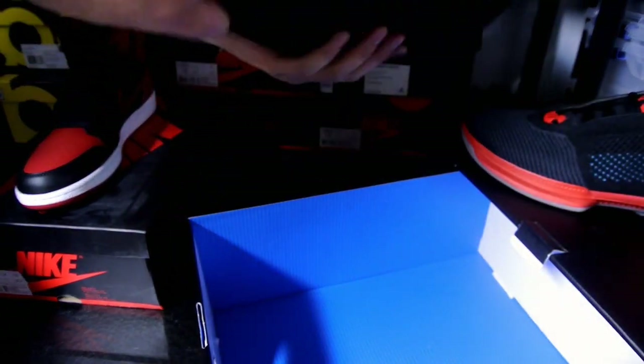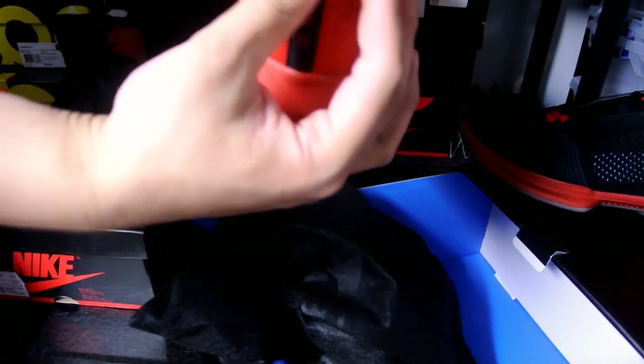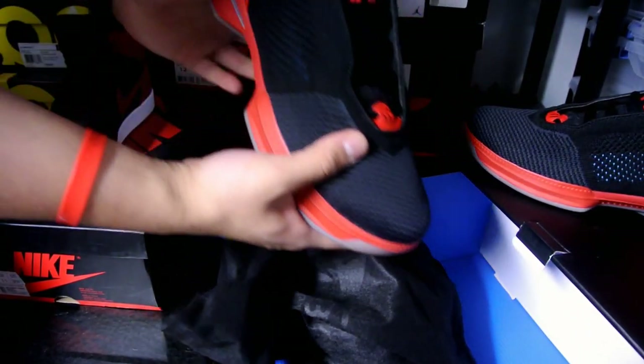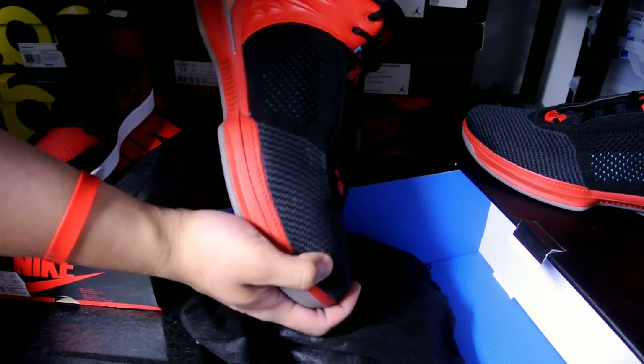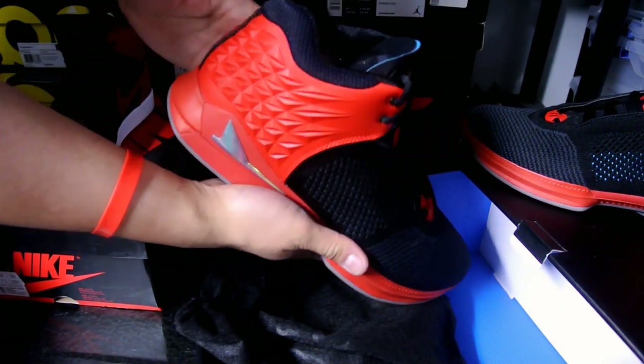Let's take a look at the other shoe right here — just another quick look. Can't wait to try these on. Hope you guys enjoy this quick unboxing, and catch you guys in the next video. Peace!